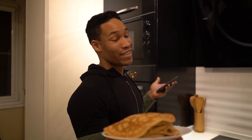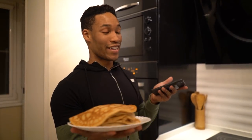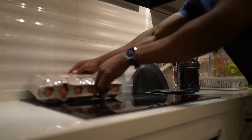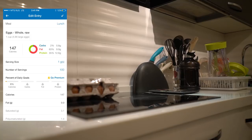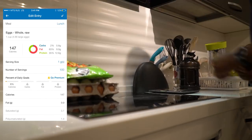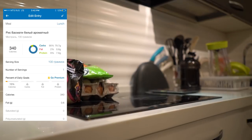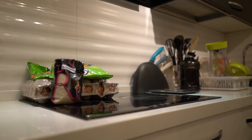Now that the pancakes are done and the chicken schnitzels are in the oven getting cooked, we're going to move on to our lunch to save ourselves some time. For the second meal, we're going to start off with eggs, followed by mixed vegetables, then basmati rice — my personal favorite — and the main protein source is going to be lean beef.